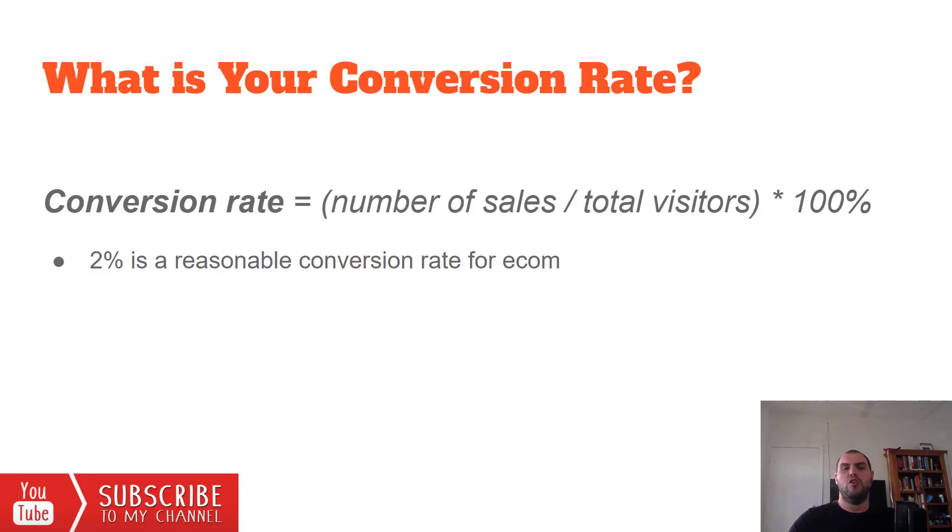For those of you that don't know, your conversion rate is a very simple formula. Basically, it's the number of sales divided by your total visitors times 100% to give you an actual percentage.